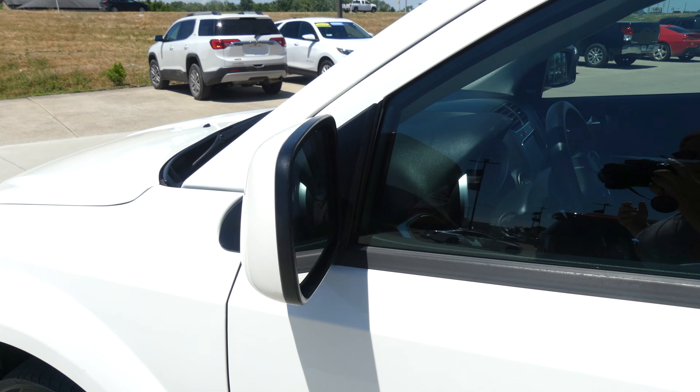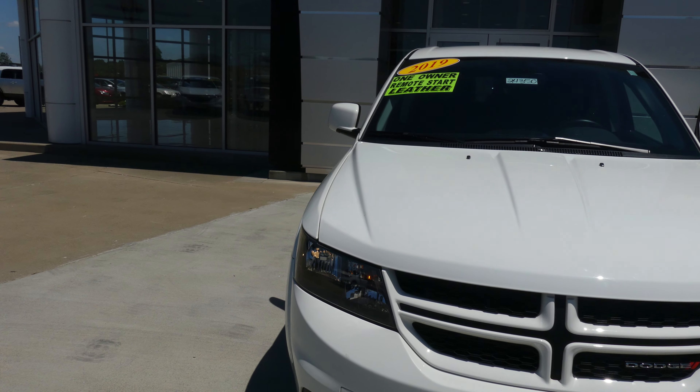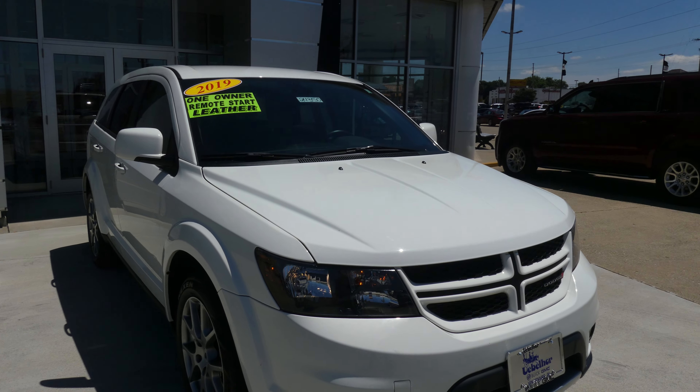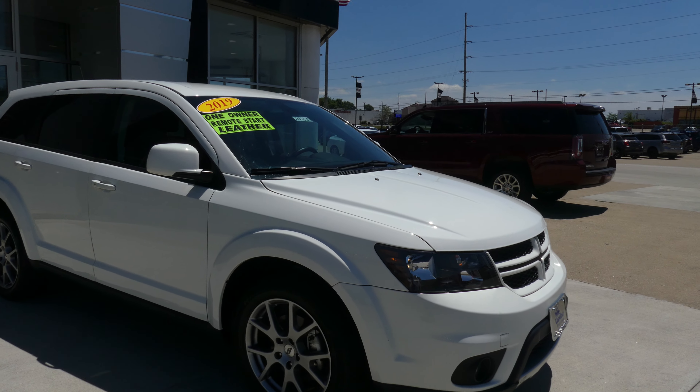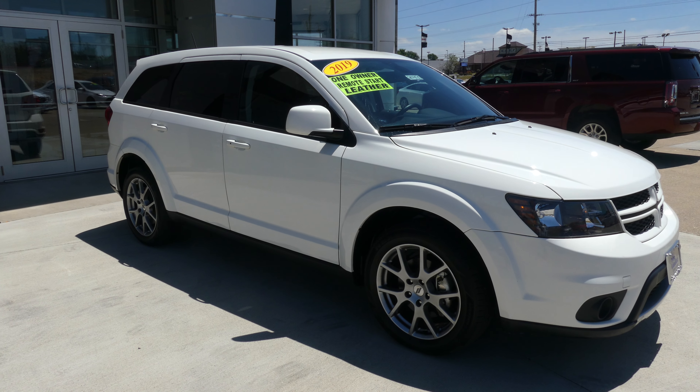Gorgeous white exterior paint. This vehicle does come equipped with remote start, finished off with that black Dodge grille. If you have any questions about this Journey or you'd like to schedule a test drive, give us a call. The number is 812-882-5574.